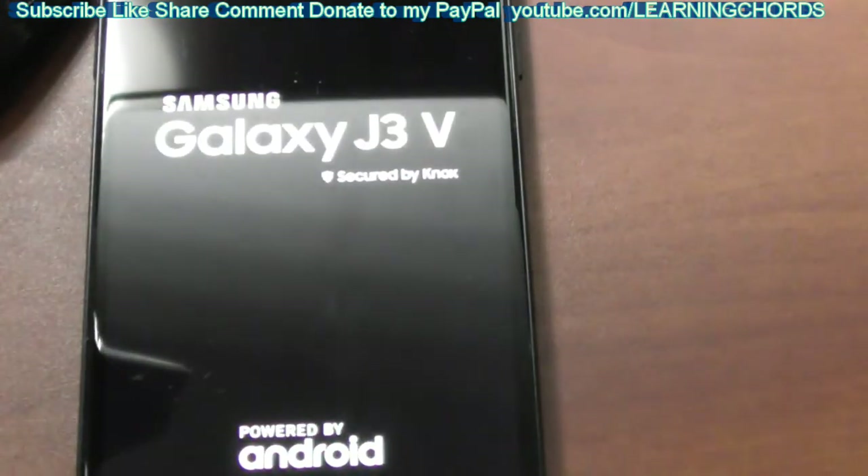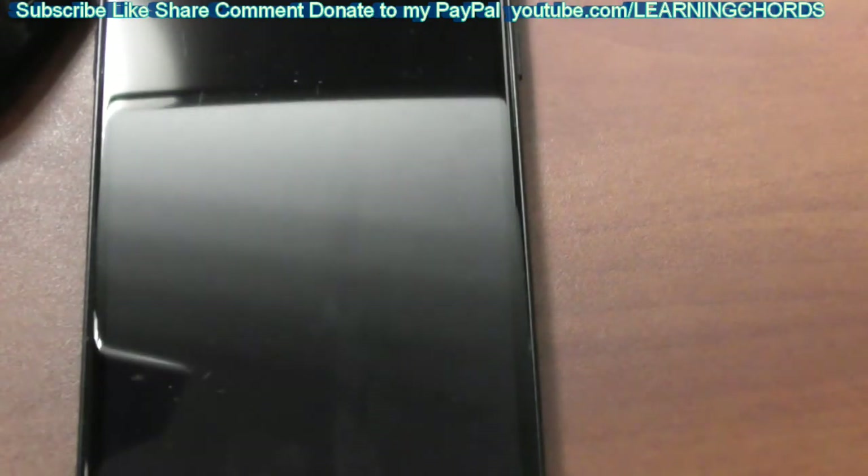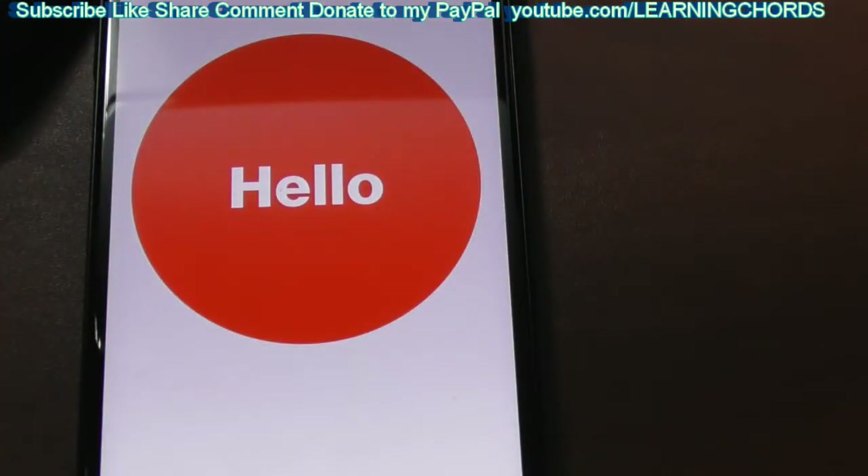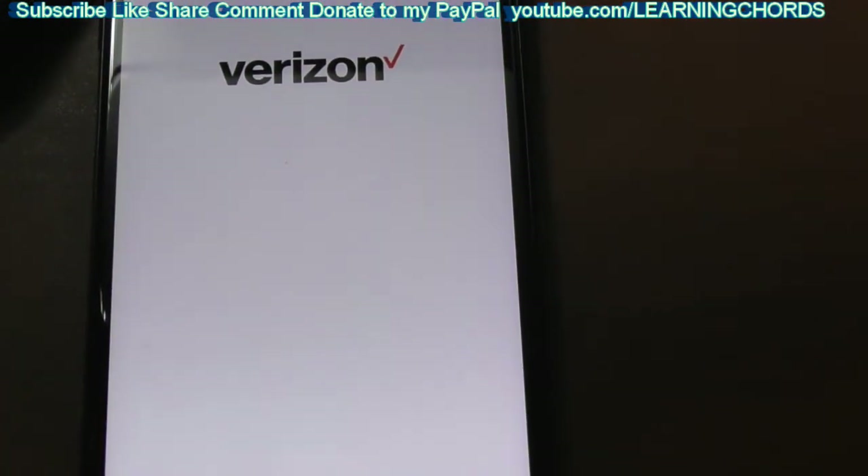I might have to cut the screen when it gets to the desktop — I've blurred it out for all of these videos. I need to blur out the home screen, and we're getting close to having to do that after the optimization. I think we're going to do the optimization now.